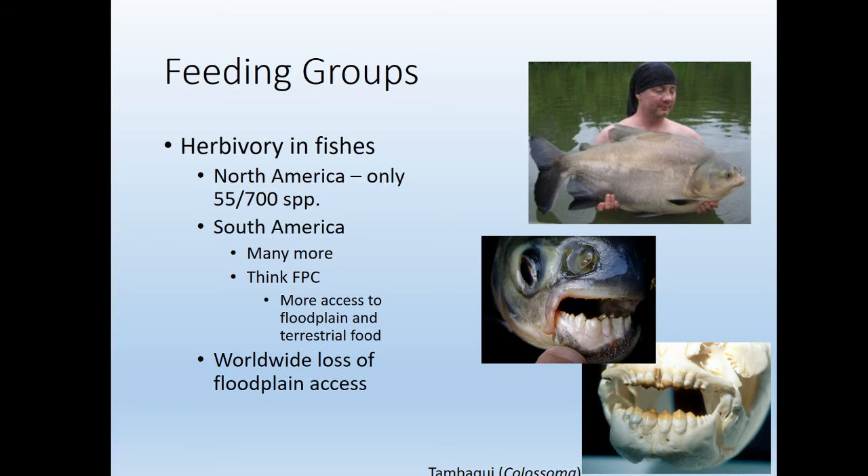The tambaqui is a really big fish found in the Amazon River basin. If you look at their teeth, their teeth are crazy — basically think of your molars, and then all of their teeth are like molars. They don't have the pointy teeth like a pike or walleye. Their whole mouths are full of molars, and they're able to eat fruits and nuts that are falling off trees into the flooded Amazon River.